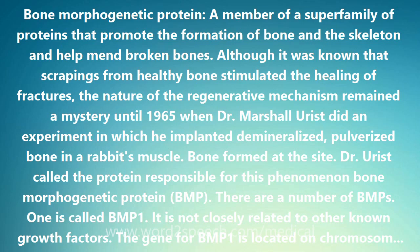The mystery was solved in 1965 when Dr. Marshall Urist did an experiment in which he implanted demineralized, pulverized bone in a rabbit's muscle. Bone formed at the site. Dr. Urist called the protein responsible for this phenomenon bone morphogenetic protein, BMP.